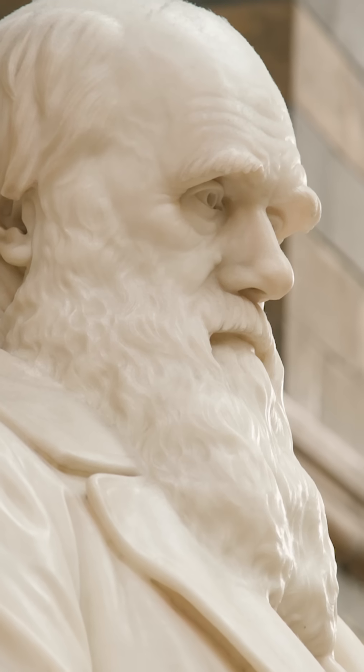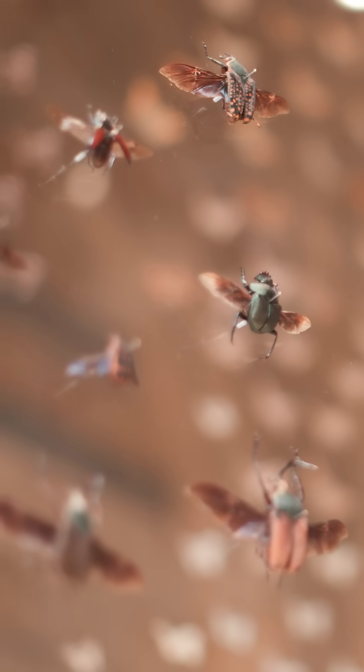Charles Darwin transformed the way that we understand the natural world. Today, many of his important specimens are housed here at the Natural History Museum and at our site in Tring. But who looks after them, and what are the stories behind these treasures from the past?